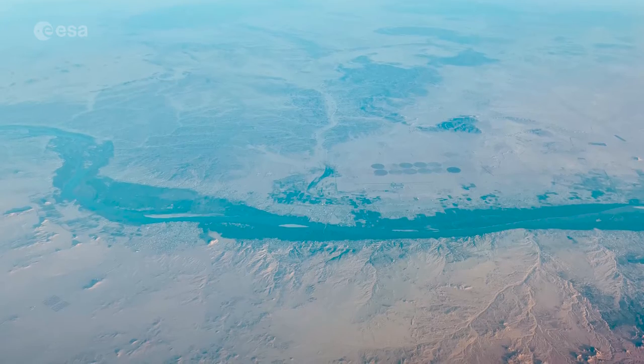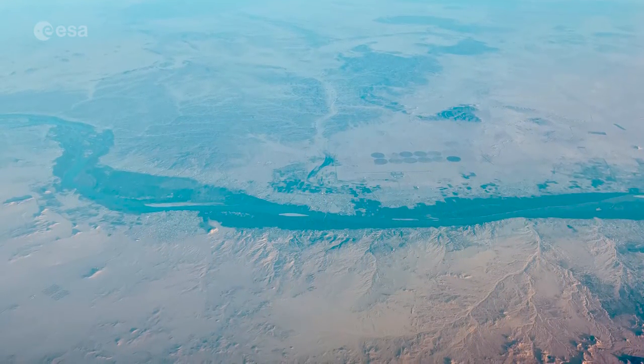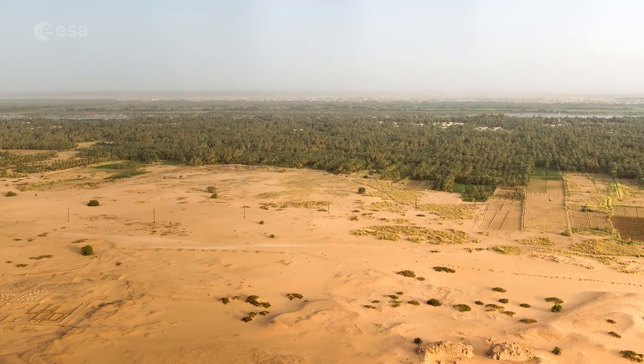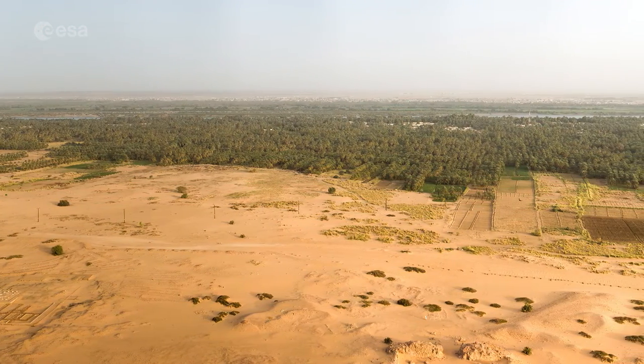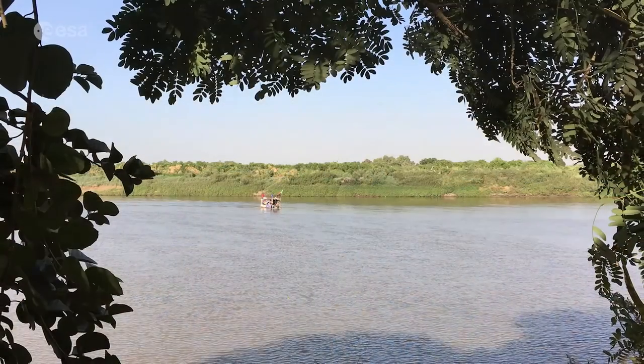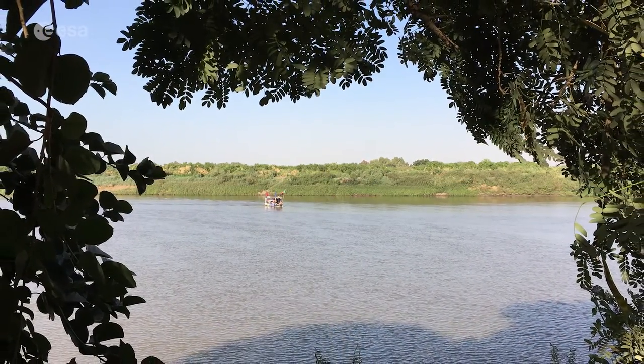Covering an area of around 40,000 square kilometers, this state is one of the 18 states of Sudan. It is divided into four districts, and today we take a closer look at an area north of the Kosti district, which lies on the west bank of the White Nile River. Welcome to Earth from Space.